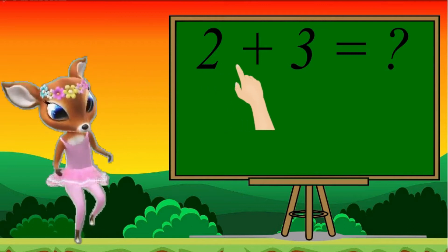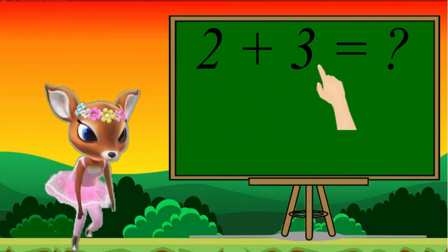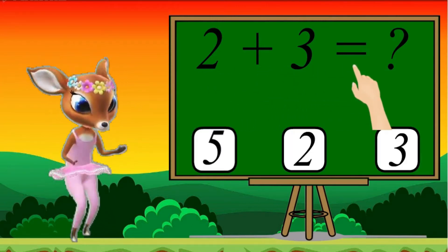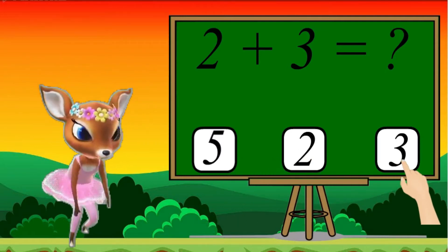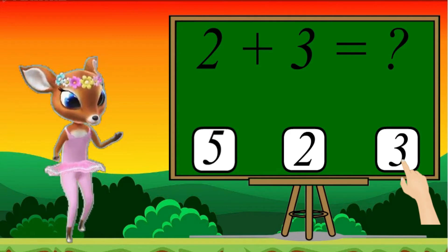2 plus 3 equals 5, 2 or 3. Choose the correct answer.